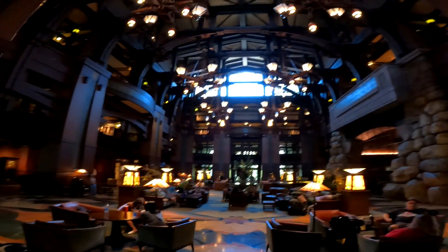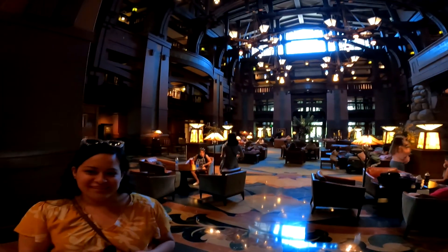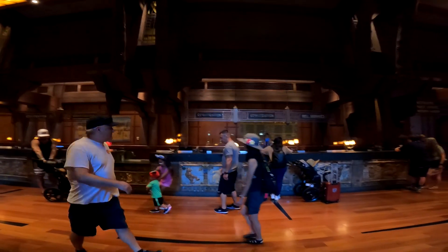This is the lobby inside the Grand Californian - craftsman style. I can't believe we're staying here. It's our first time staying here, though we've been in here hundreds of times over the years. We're just about to register and go up to our rooms.